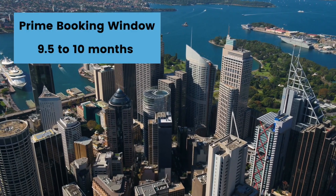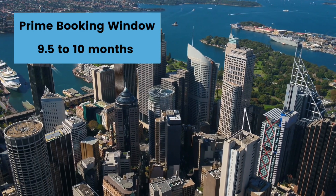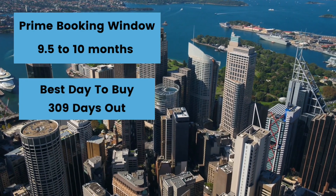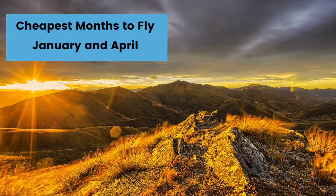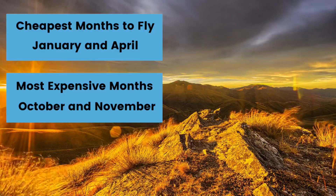For the South Pacific region, the prime booking window is nine and a half to ten months from departure, with the best time to buy a ticket being 309 days from your travel date. The cheapest months to travel are January and April, with the most expensive months being October and November. If you're traveling in the spring and fall you can wait a little longer to book, but it is recommended that you book those flights about eight months out.